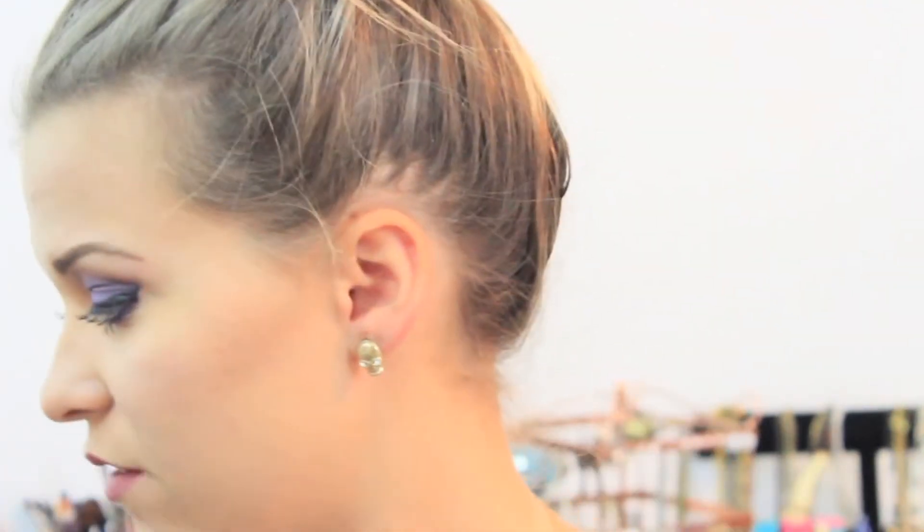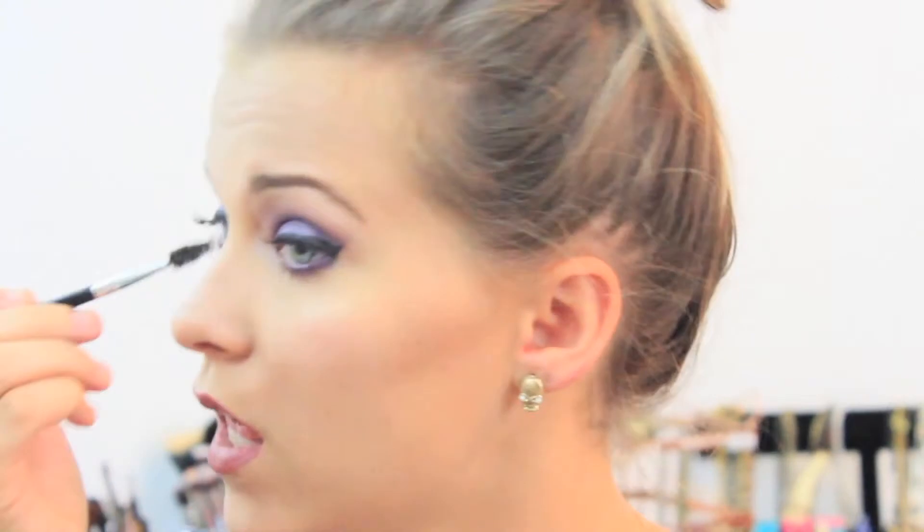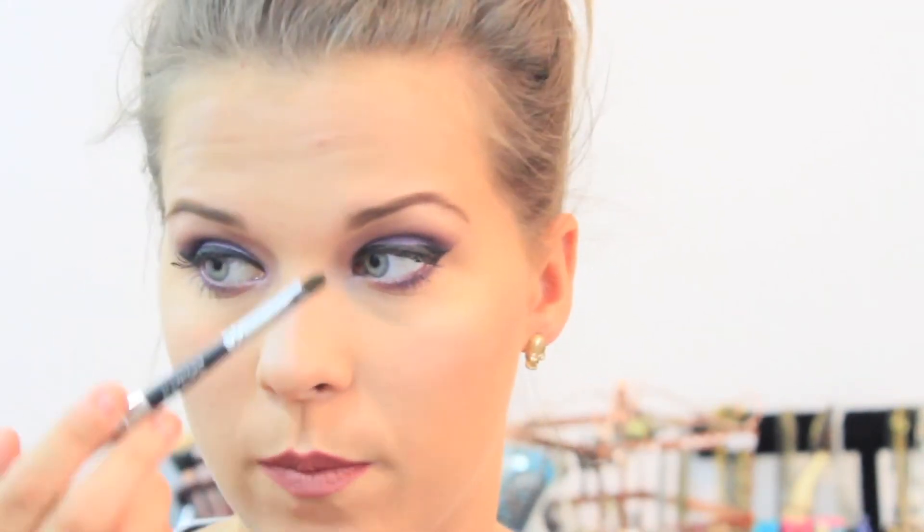Once I get done filling them in the way I want them — I just want more of a natural brow today — I just spoolie through them again. I don't like to carve out my eyebrows, but I do like to add a little bit of definition underneath my brow, not on top.